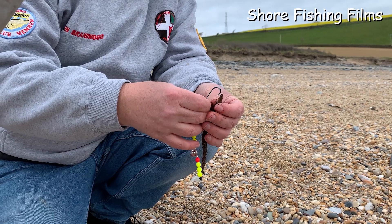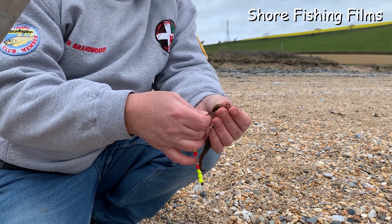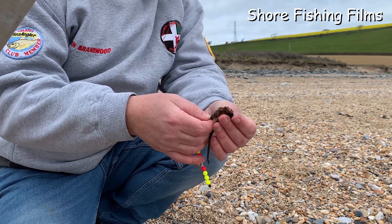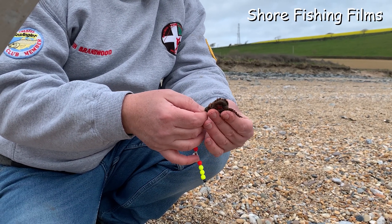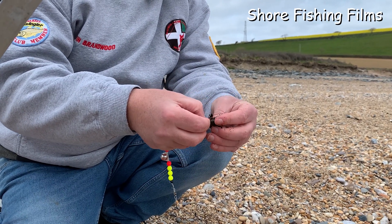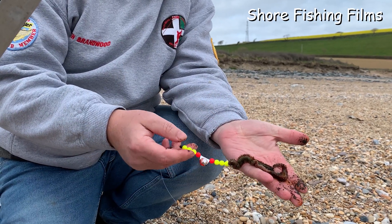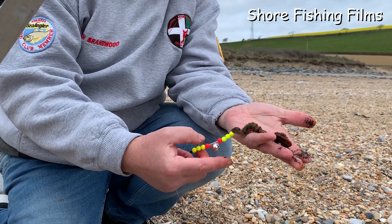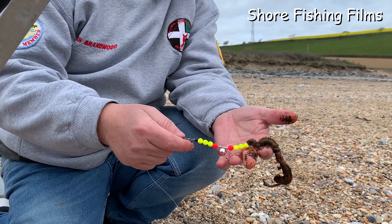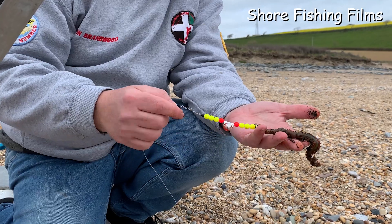Just using ragworms today for bait. Thread them gently up the line. Not had anything so far. A couple of ragworms on a size 1-0 hook with some booby bead on here. All that does is as it moves around in the water, it creates a little rattle, and that sometimes can help with a plaice taking.